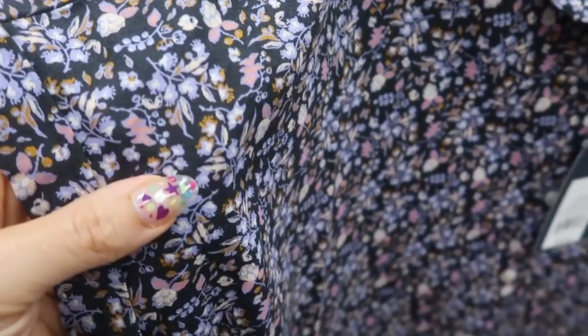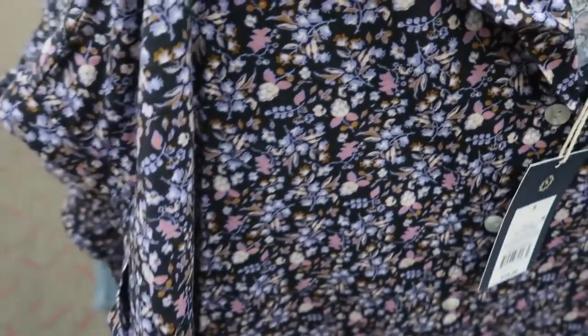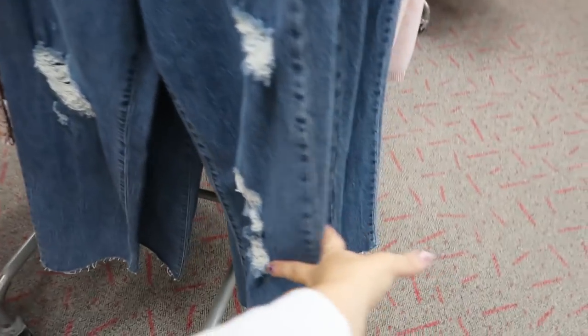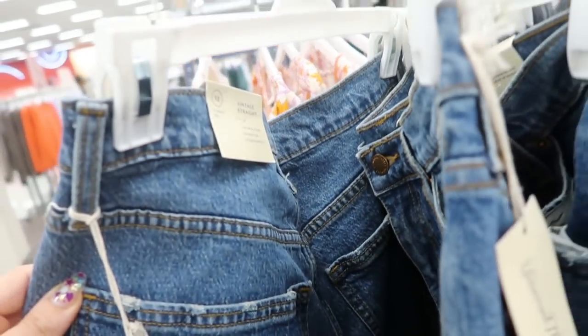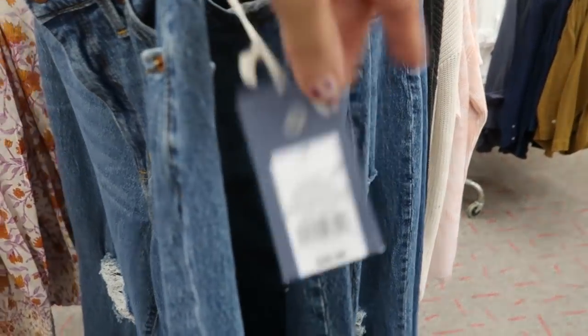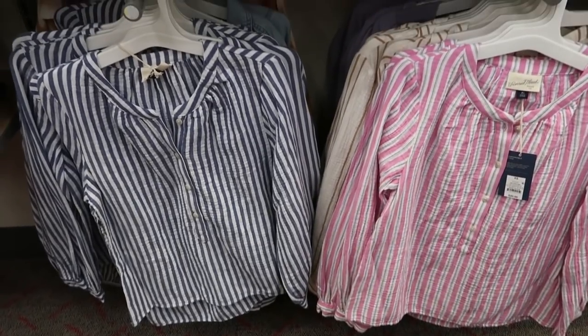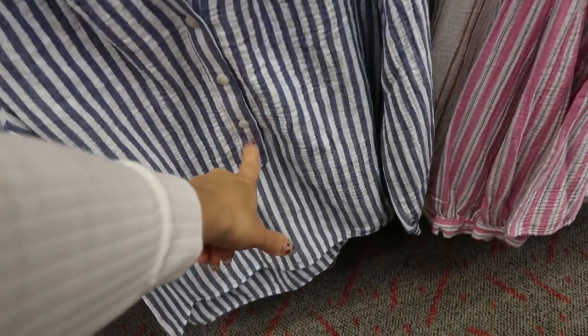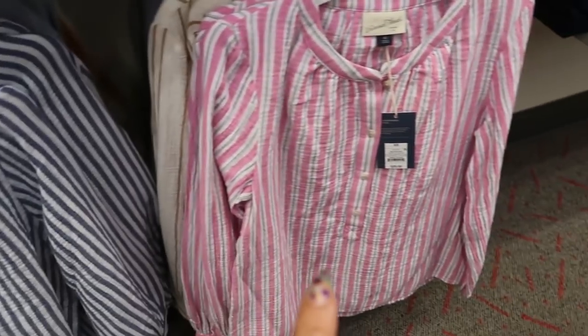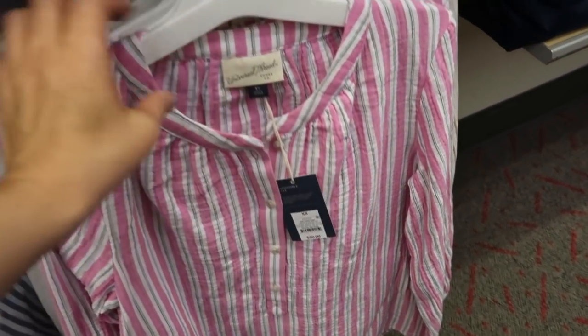This Universal Thread button-down top is really pretty for spring and it's kind of like a denim fabric. I'm also seeing these Universal Thread jeans — they look new, a wider leg, the vintage straight, with some rips at the knees, and these are $29.99. Some more new tops from Universal Thread — these are button-ups up to about the belly button, they have a blue and white stripe, and they're $20. There's also a pink and white and an ivory and gold version.